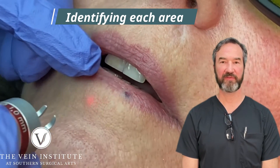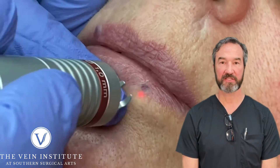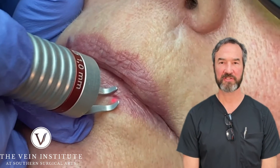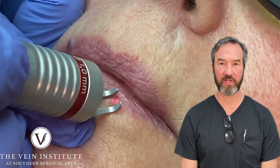Hey, Dr. Gardner here. Got another venous lake for you. As you know, we treat a lot of vascular lip lesions. This lady, very nice, traveled from out of state to come see us — found us on the internet, saw some of our videos. She actually has several venous lakes: three on her lower lip and one on her upper lip.